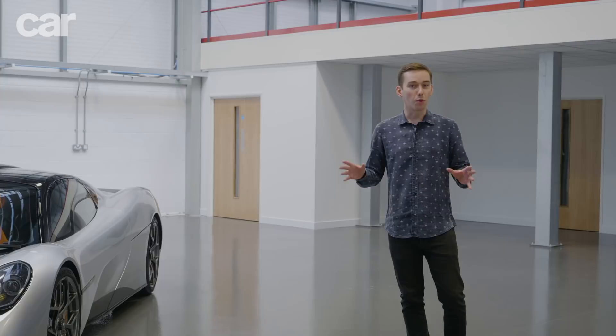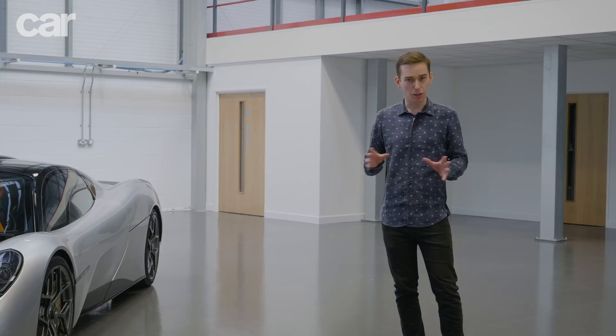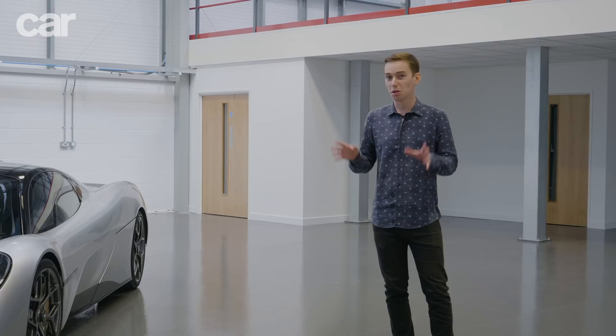I wasn't born when the McLaren F1 was launched, so I've never seen a press release like the one that goes with this car. Usually when there's something that comes even close, it's from a very low-volume custom carmaker that can't really back up the big claims they put down on paper. But I reckon the T50 will be different because it's made by Gordon Murray Automotive — the same chap that was responsible for the McLaren F1, and he's actually here today to show us around the car.